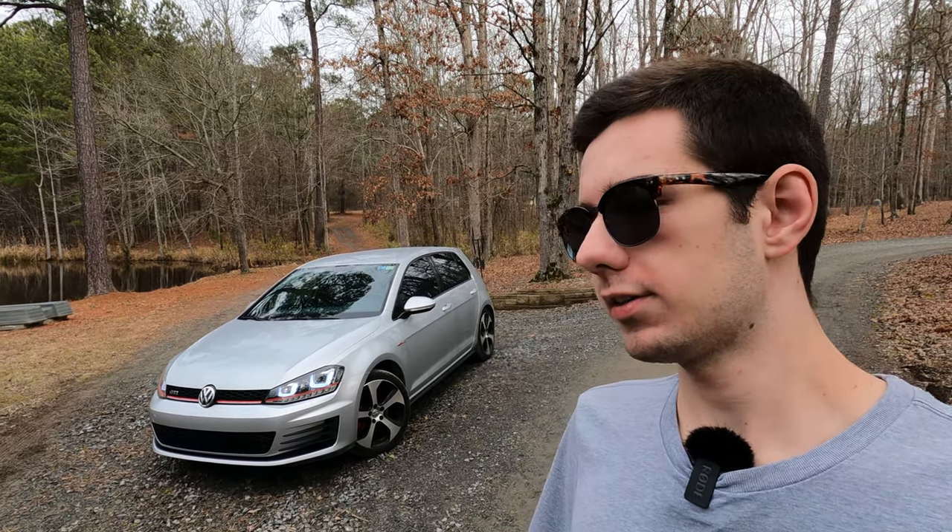Hi everybody, my name is Andrew and today I'm driving a 2015 VW GTI. You may have seen this car in the towing video I did recently, but today I'm going to give you a full walk-around of it and tell you how well it's held up after 120,000 miles.